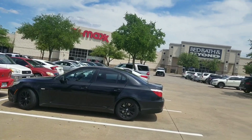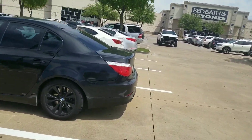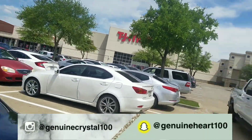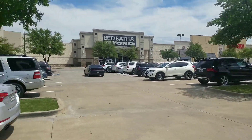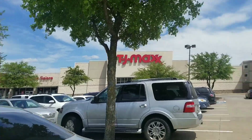I'm headed to TJ Maxx — you have to see right there. We're about to go in and see if it's a flop, but judging by how many cars are in the parking lot, hopefully it's not. You can see Bed Bath & Beyond is right over here too, so let's go in and see.